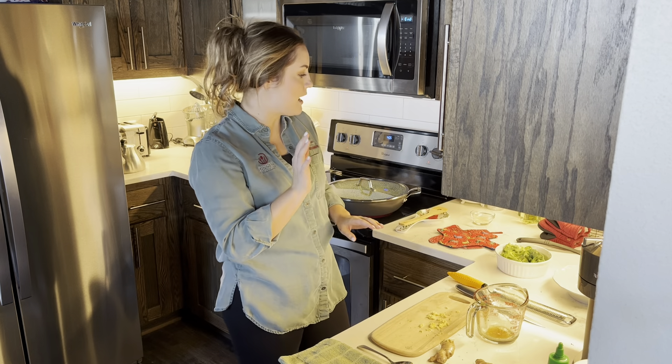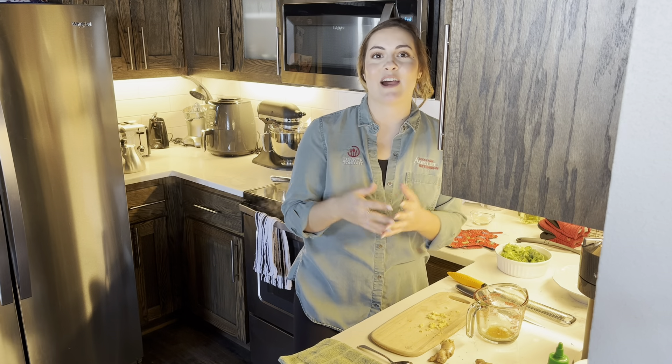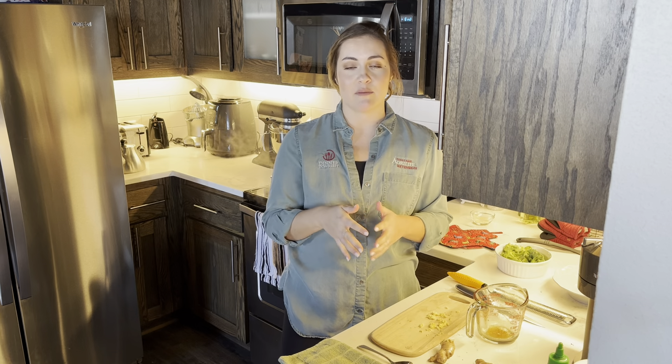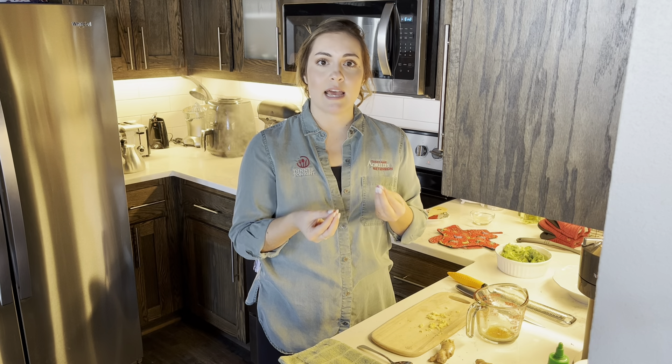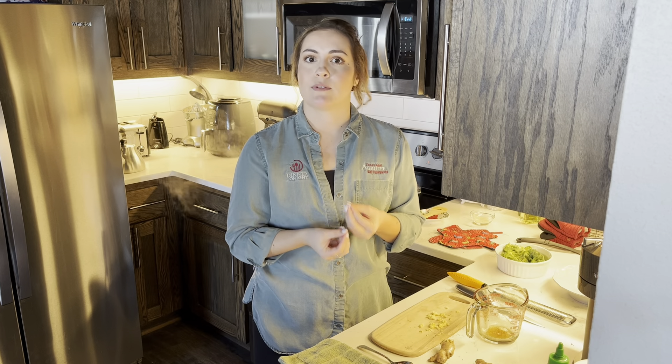Let's go ahead and talk about the other elements in our stir fry. Of course we've got the sauce, which we've spent a fair amount of time discussing, but what else goes into the stir fry? We have chicken as our main protein, and it's been cooking for about five to ten minutes to make sure that all sides of the chicken were cooked and there was no longer any pink showing. We want to ensure that our chicken has reached 165 degrees Fahrenheit for safe consumption.